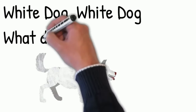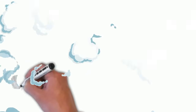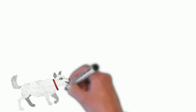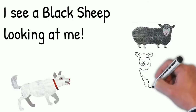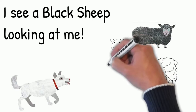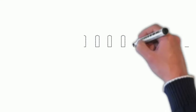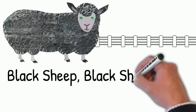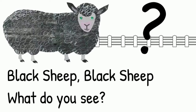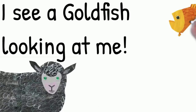White dog, white dog, what do you see? I see a black sheep looking at me. Black sheep, black sheep, what do you see? I see a goldfish looking at me.